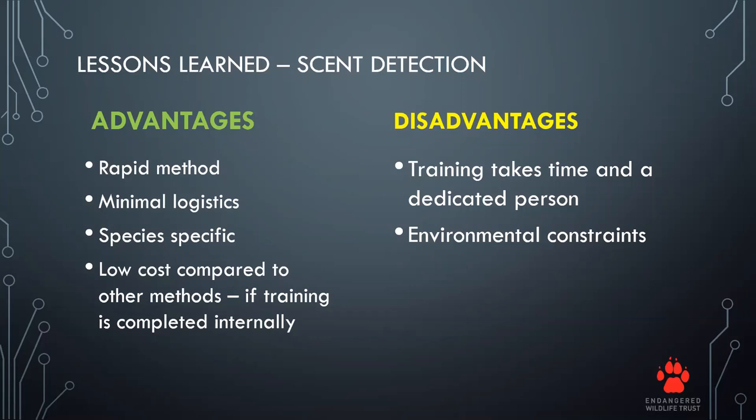The disadvantages are that training does take some time, especially with such limited scent available, and it requires a dedicated person. There are also environmental constraints: temperatures exceeding 30 degrees are not optimal, and wind over 40 kilometers per hour makes it more difficult to find our targets, so we try not to work Jesse in those conditions.